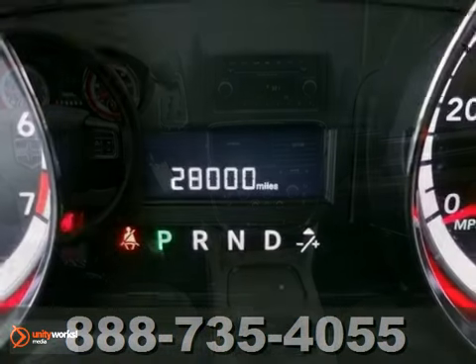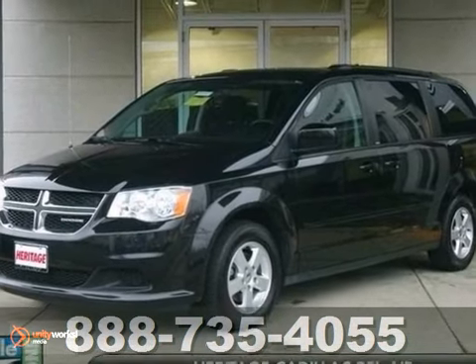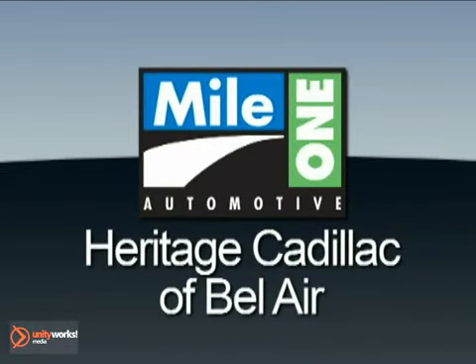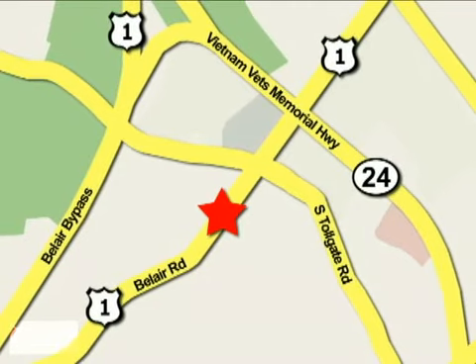It has a clean Carfax report and includes a remaining factory warranty. Come in and take a look for yourself. Mile One Heritage Cadillac of Bel Air is conveniently located at 716 Bel Air Road in Bel Air.